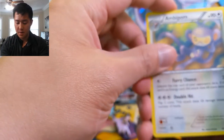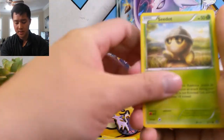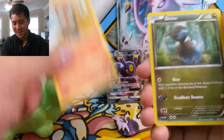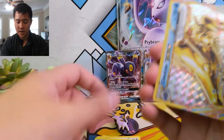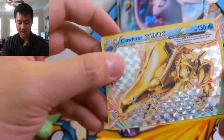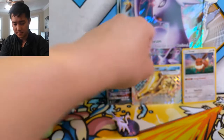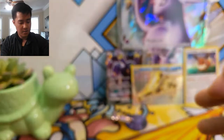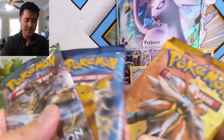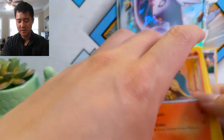We have an Ambipom, Tangrowth, Hawlucha, Seedot, Nosepass — that's a funny one — Litleo, Hoppip, and then it was a Break — a Clawitzer Break. Hard to see what's going on here, and then a Gastrodon. Breaks are kind of nice because it feels like an extra, working in the reverse slot as opposed to the rare slot. While Breaks are nothing crazy, I'm always happy to get them.